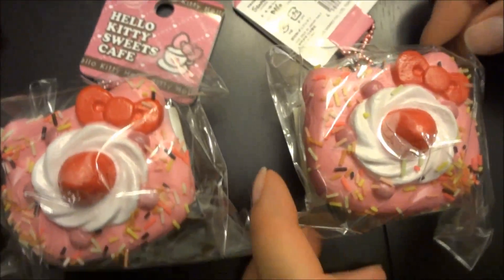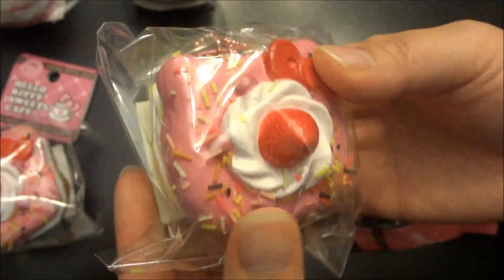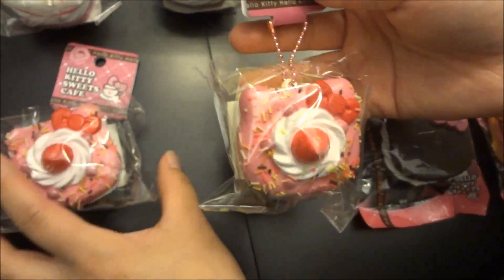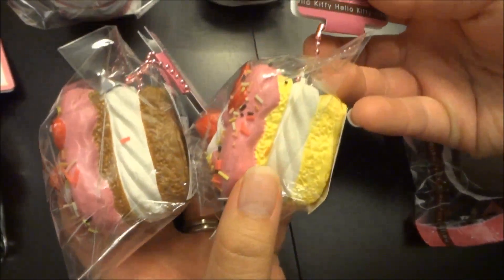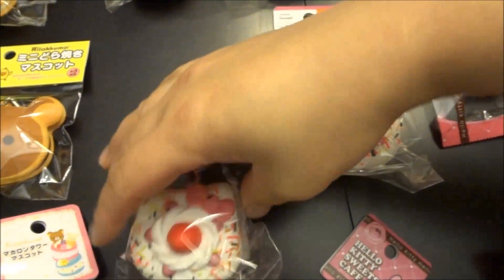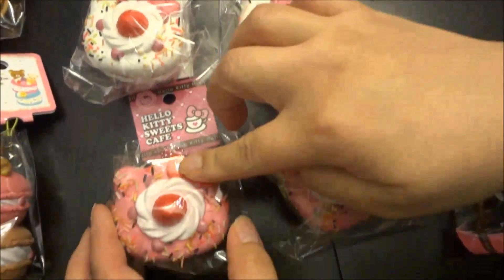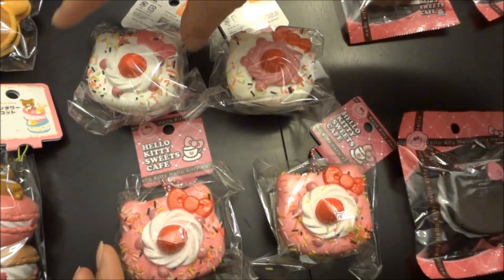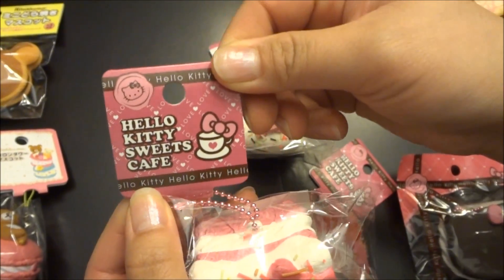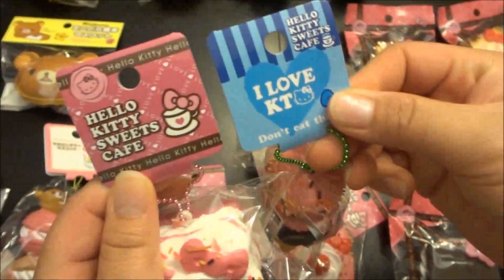The next set of squishies are the shortcakes — they have a lot of sprinkles on them and they come in four styles. This is the first style, the second style with chocolate, the third style with strawberry, and the last style with chocolate and vanilla. All the sprinkles are the same in the red Hello Kitty bowl, except for this one which has the pink Hello Kitty bowl, and it comes with a different tag — you can see it's different from some of the other tags like the ice cream one. It's a blue one.